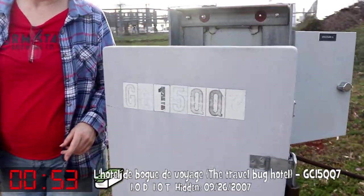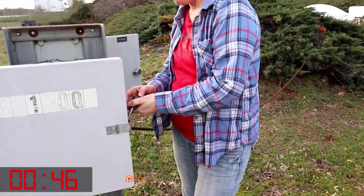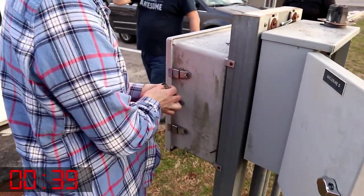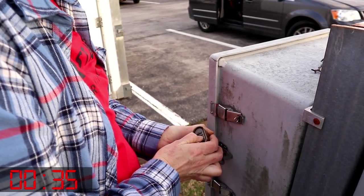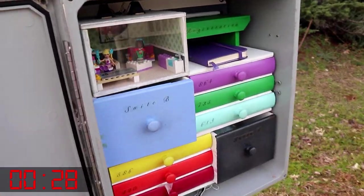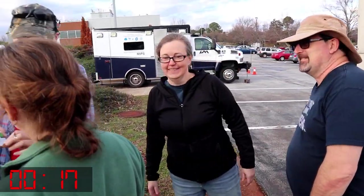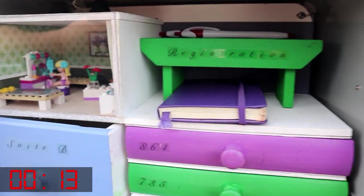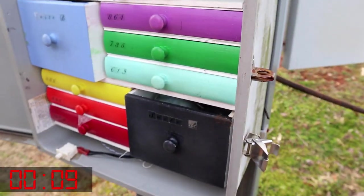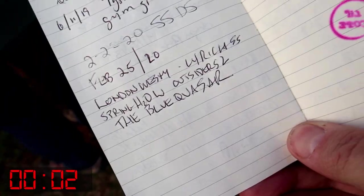That's an electrical panel. Got it. Just like that, Dave.